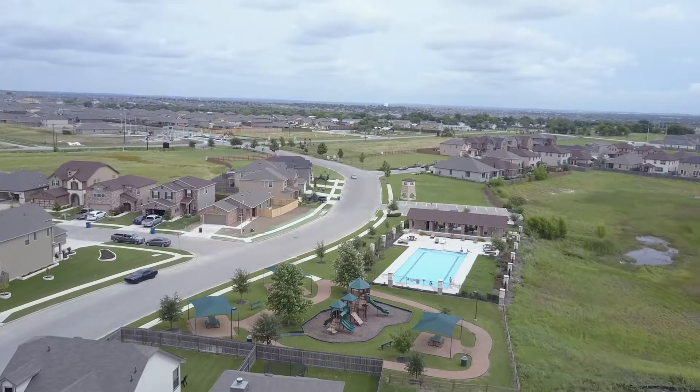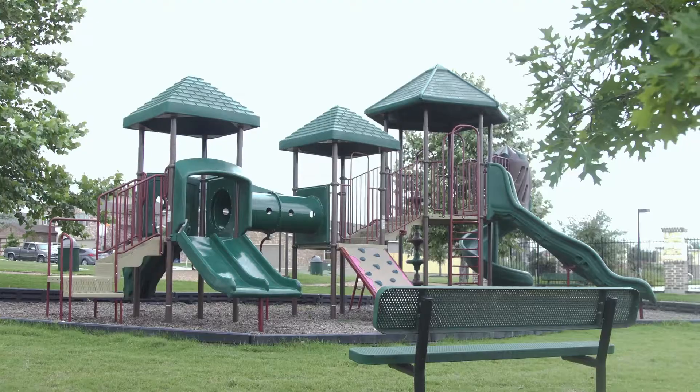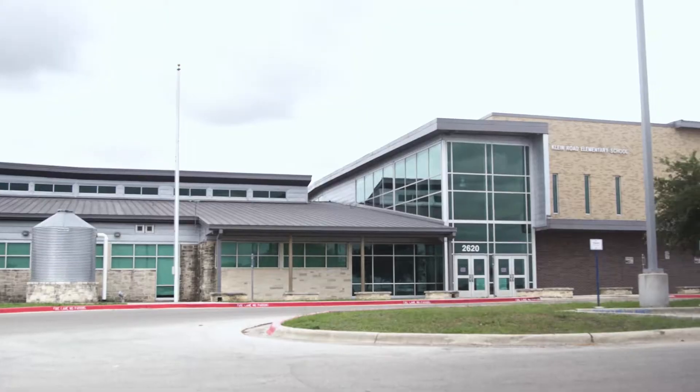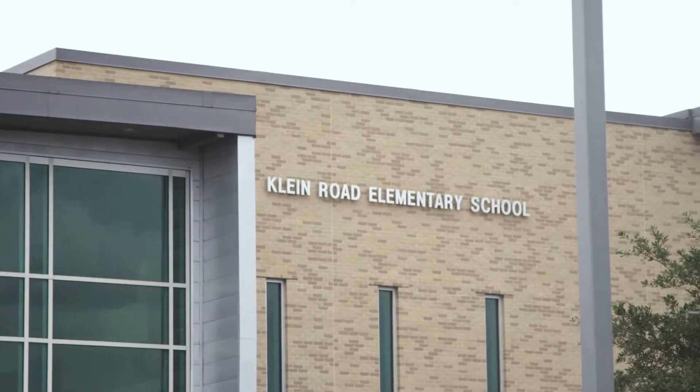This community has to do with the location, the family-friendly environment, and the amenities that are here. We've got schools that are within a half-mile distance. We have a lot of families that are commuting from the San Antonio and Austin area, and so this is very accessible for them to get into their jobs in those areas.